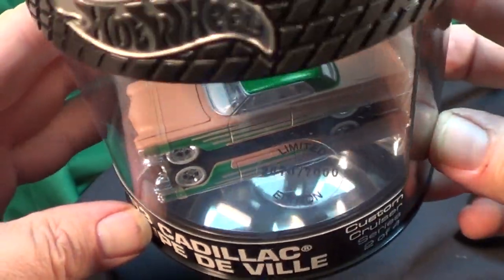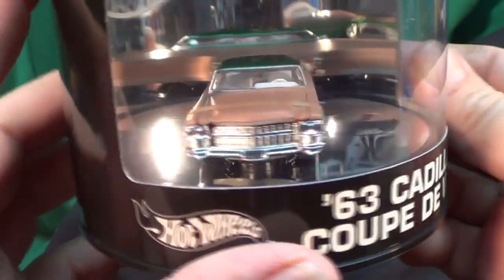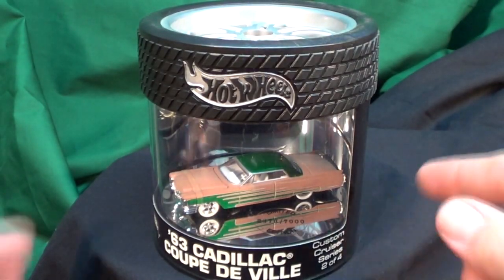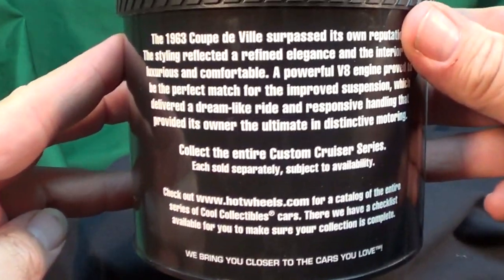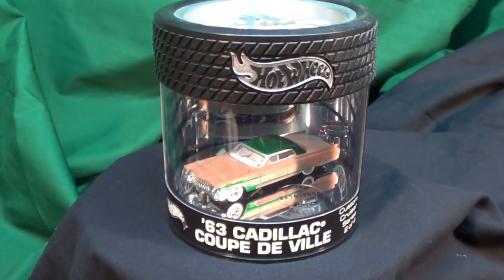Limited to 7,000 pieces, as you can see there. It's kind of neat as a gift — nice little display like that. But really for one car, it's hard to store and hard to stack, so collectors kind of didn't really care for it. We call them oil cans.